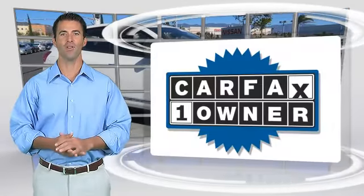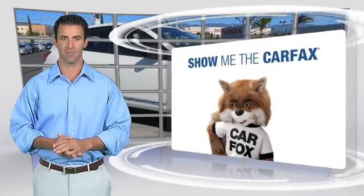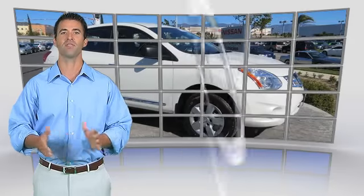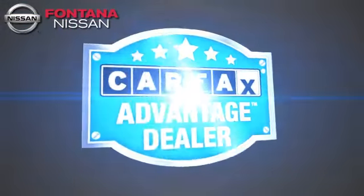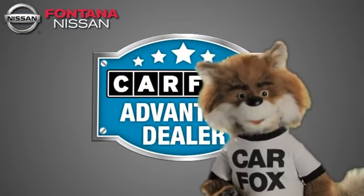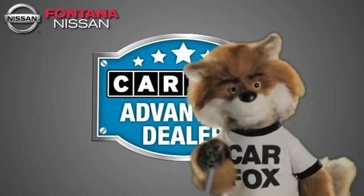This is a one-owner vehicle with the Carfax Vehicle History Report. Be sure to find a complimentary copy of this report online or contact the dealership. This vehicle qualifies for the Carfax Buy Back Guarantee. Just say show me the Carfax at Fontana Nissan, a Carfax Advantage dealer.